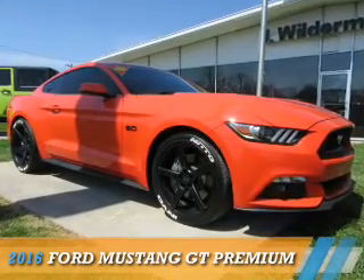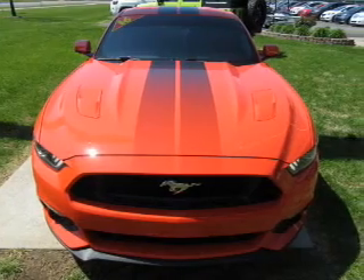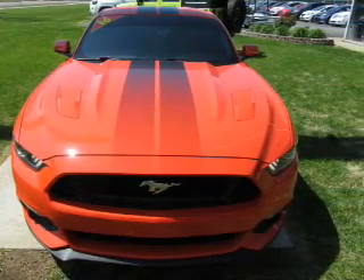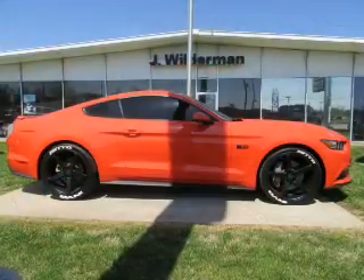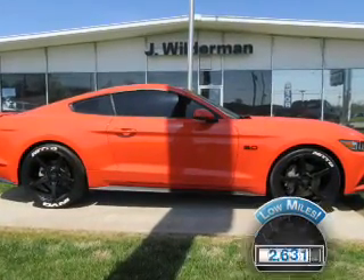Presenting the 2016 Ford Mustang. It's powered by rear-wheel drive, a 5-liter, 8-cylinder engine, and a manual transmission. With fewer than 3,000 miles, this vehicle is like new.